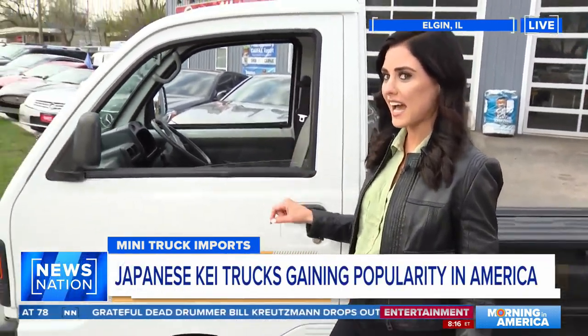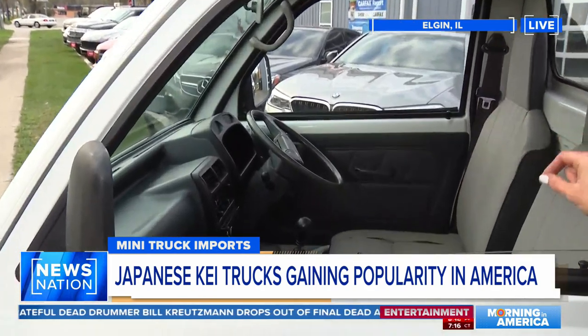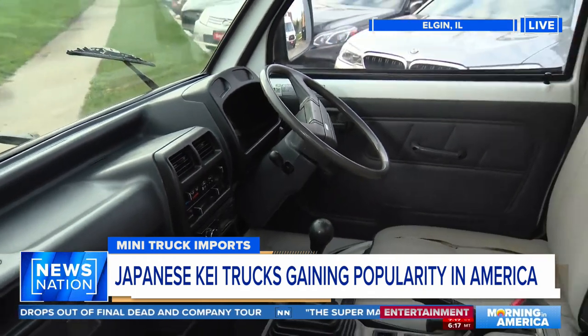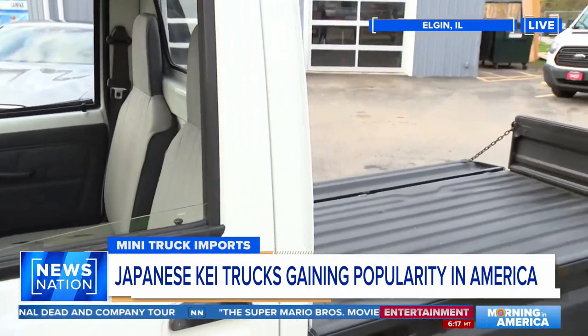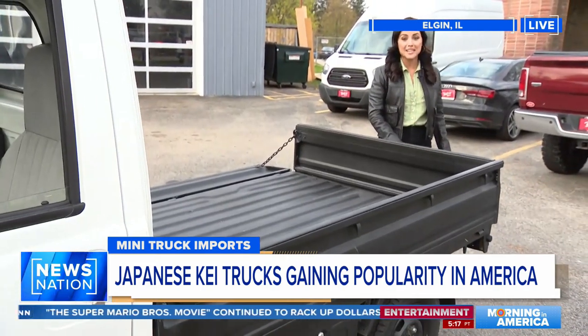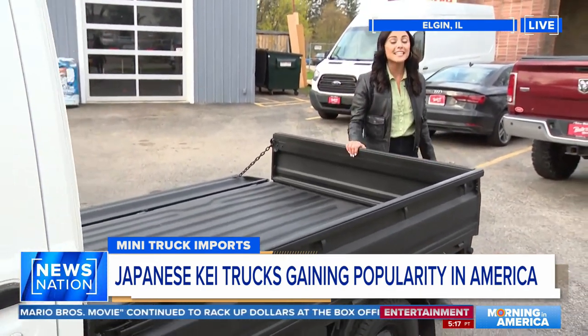Good morning, Mitch. Well, these Japanese mini trucks are becoming increasingly popular in the United States. It's super interesting if you look inside — they're a right-hand drive vehicle. There is no air safety bag in the front seat. But if you look in the back, it's just like a pickup truck, but quite a bit smaller. Three sides actually roll down. This was made in Japan. They're called K-trucks.